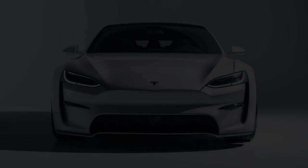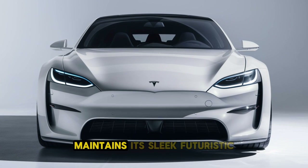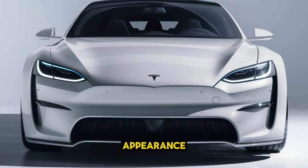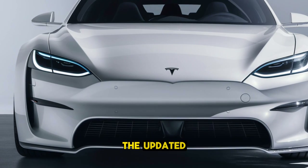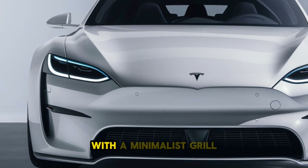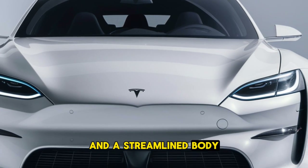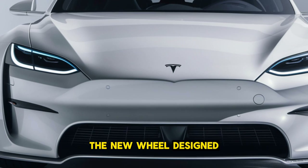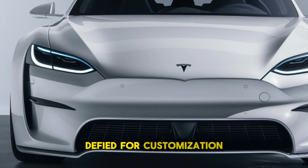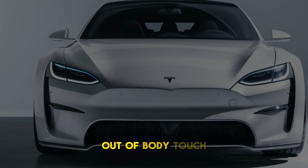Exterior design. The exterior of the 2025 Tesla Model S maintains its sleek, futuristic appearance with smooth lines and an aerodynamic shape. The updated design includes a slightly refreshed front fascia with a minimalist grille, sharper LED headlights, and a streamlined body that enhances its performance and range. The new wheel designs and paint options give buyers more customization, while the hidden door handles and panoramic glass roof add a modern touch.